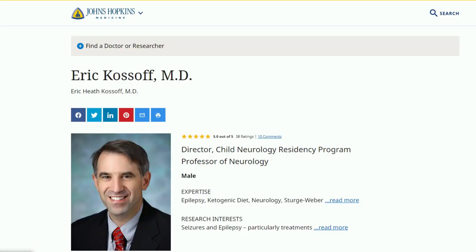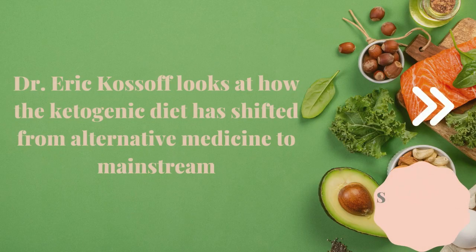On a very recent interview, the professor of neurology Dr. Eric Kossoff, who is considered an expert when it comes to child epilepsy and the ketogenic diet, said that thankfully the ketogenic diet has grown in popularity to treat the symptoms of epilepsy not only in children but also in adults. He now calls it, and I quote, a medical mainstream.